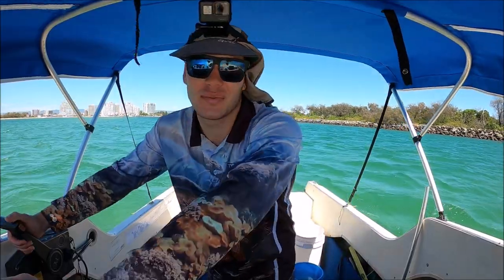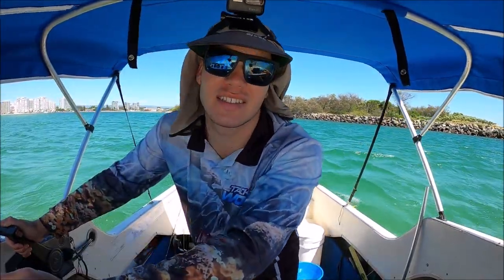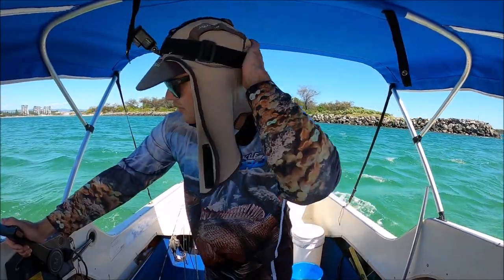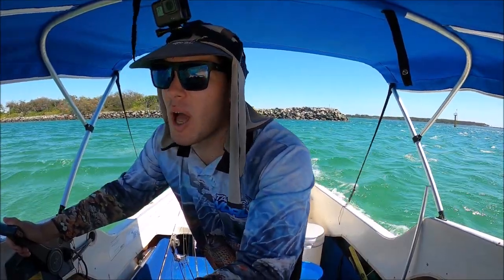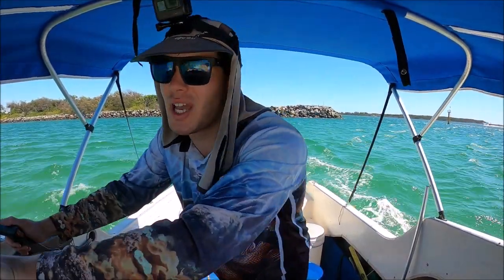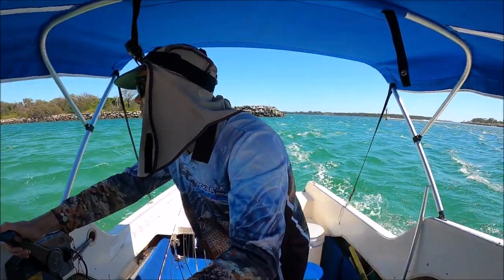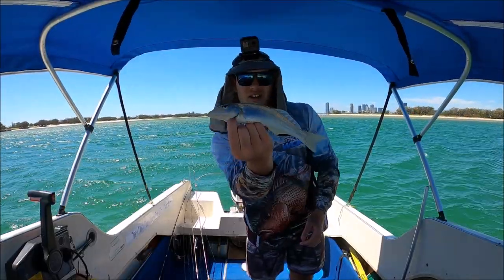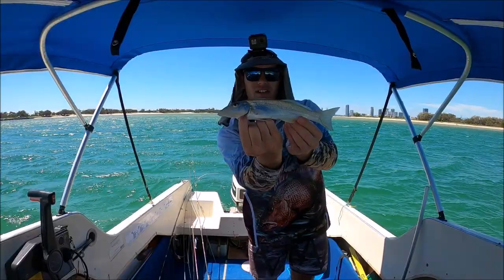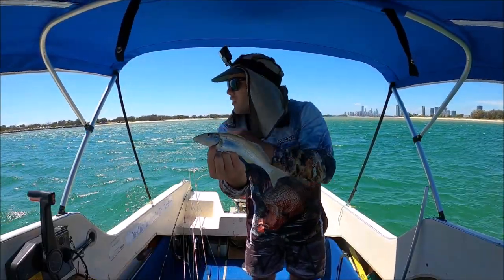First legal one of the day. The wind is terrible — I'm hating it — but if I can get a couple of those whiting I won't be too unhappy. I'll just put up with it for a couple more drifts. Not a monster at all, but not bad for a first fish of the day — a very nice, beautiful, sandy-coloured one. Hopefully I can pick up a couple more here.